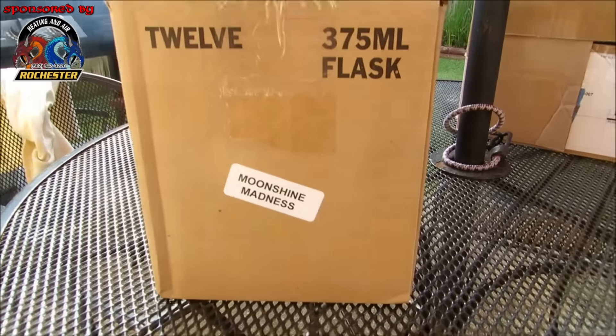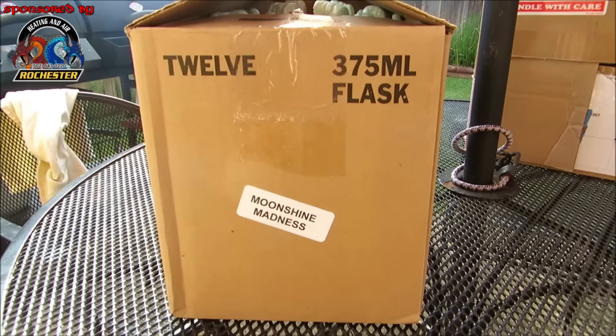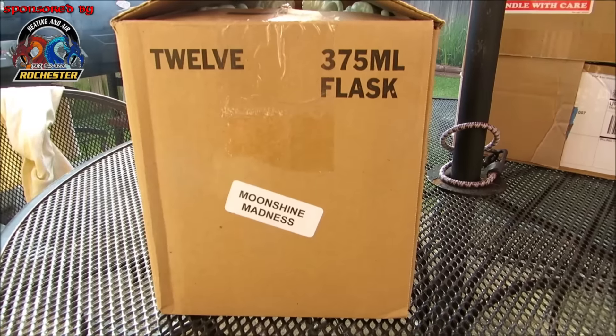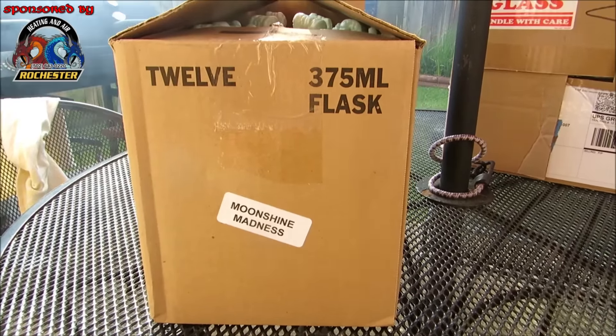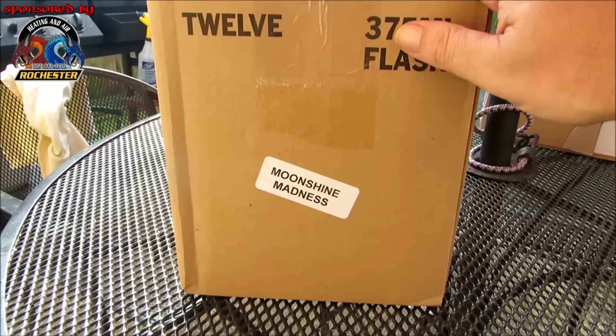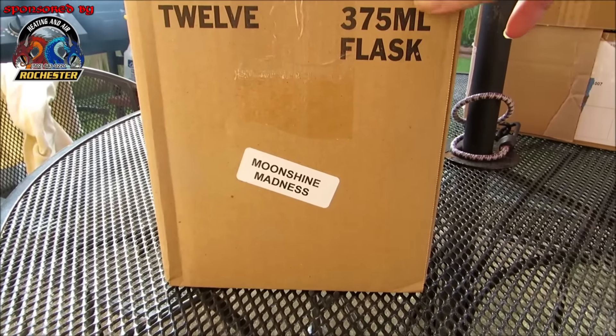Alright guys, inside the box everything was very well wrapped with bubble wrap and packing peanuts. I'm here to tell you, if y'all order any of this I guarantee it's gonna arrive very safely. What we're looking at here says 12 375-milliliter flasks — Moonshine Madness.